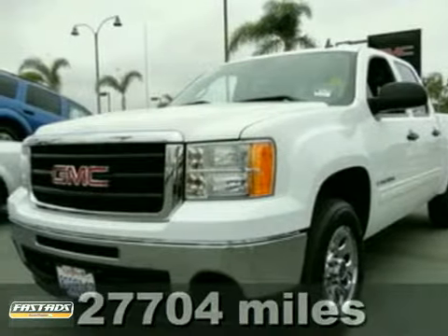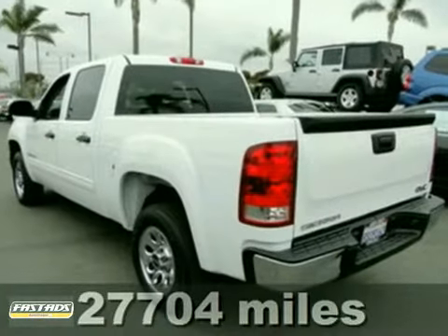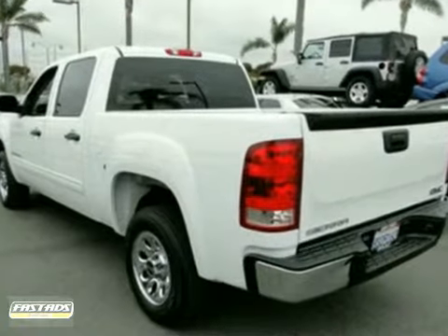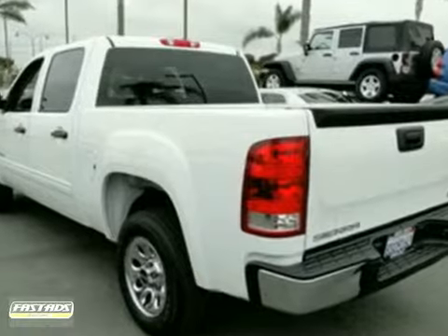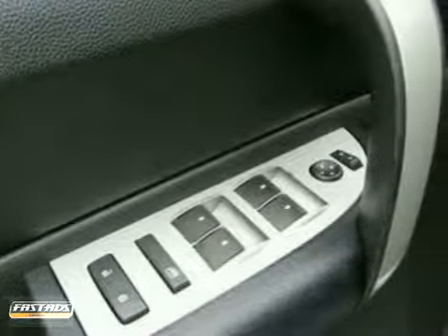Here's a 2009 GMC Sierra 1500. Proven GMC engineering features a potent engine, driveline traction control, a 145-amp charging system, 4-wheel anti-lock brakes, and rack and pinion steering.